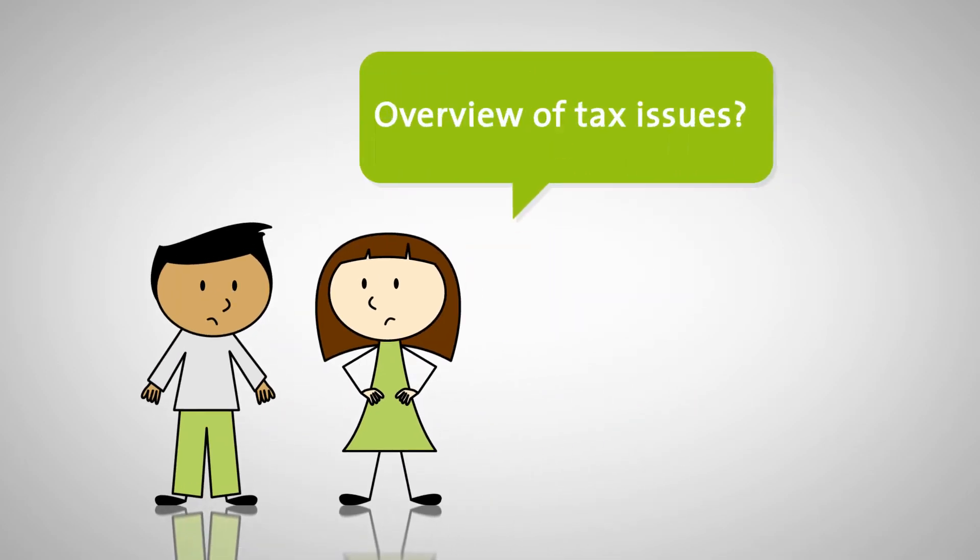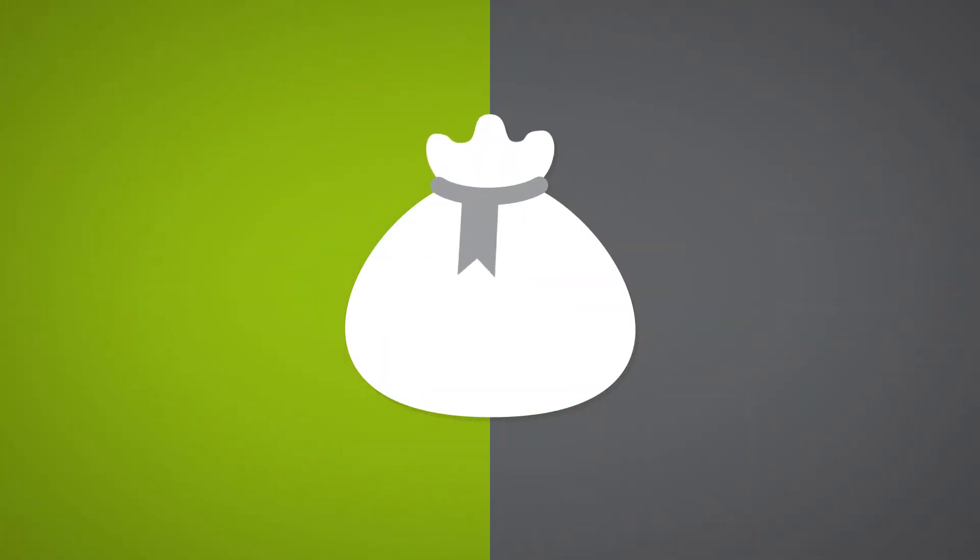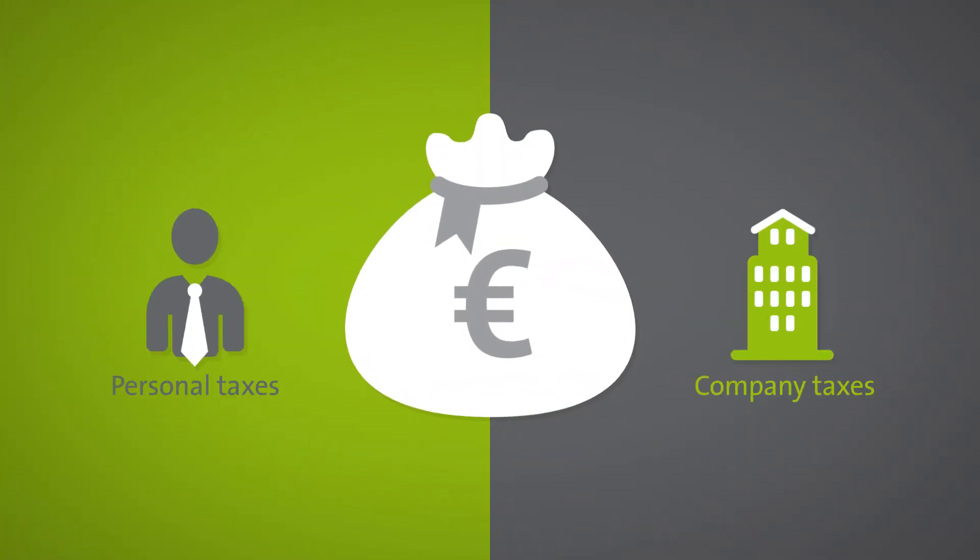Who pays what taxes? Essentially, taxes in Germany can be divided into personal and company taxes.